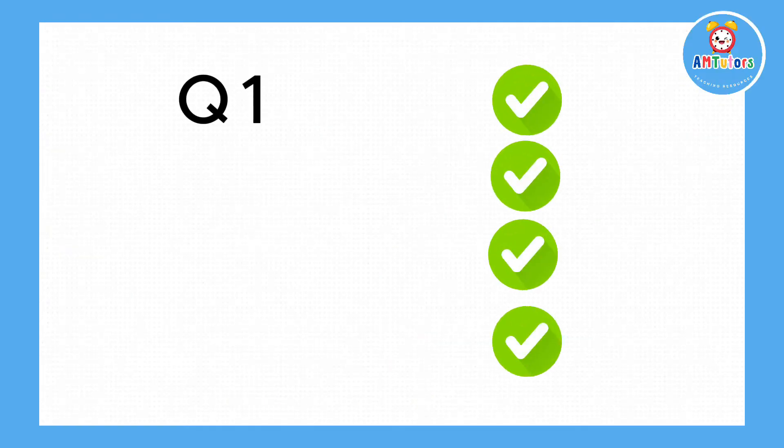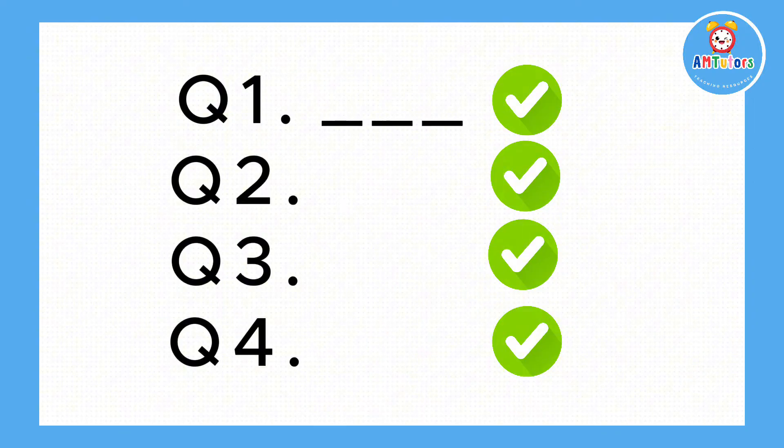Now for the main part of the lesson. We're going to have 4 different questions. Keep up and let's see how many points you get.